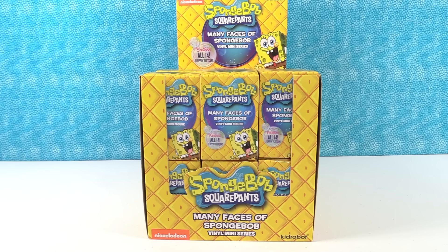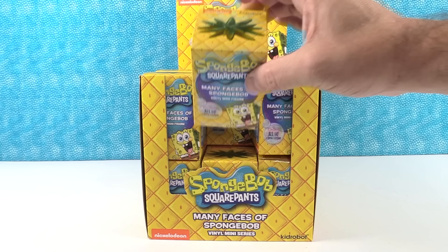Hey guys, it's Shannon. And Paul. It's Spongebob Shannon. Yes, and Pineapple Paul. Or Square Pant Paul. You could wear square pants. Who lives in the pineapple under the sea? Not me. Today we have Spongebob Square Pants, the mini faces of Spongebob vinyl minifigures by Kidrobot.